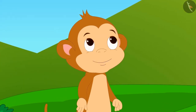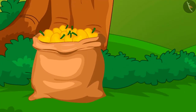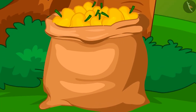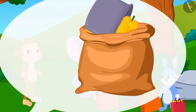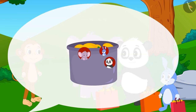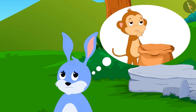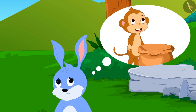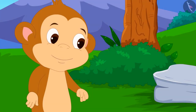He had filled mangoes in a big bag. He told his friends that he will take out mangoes from the bag using a box, and whatever number of mangoes fill the box will be given to his friend. Bunny thought that if he takes mangoes at the end, there may not be any mangoes left for him, and so he was the first to put his bag forward.